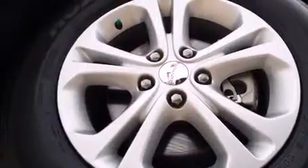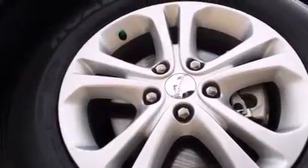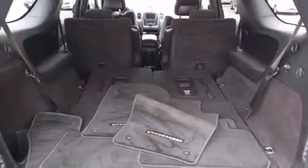Top features include front dual zone air conditioning, front and rear reading lights, speed sensitive wipers, power door mirrors, heated door mirrors, and a split folding rear seat.